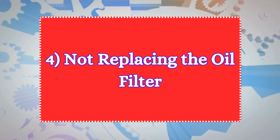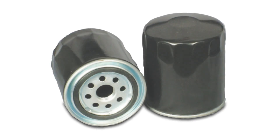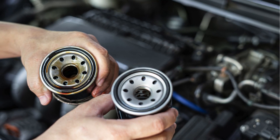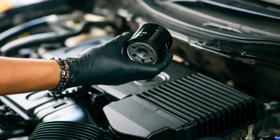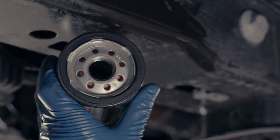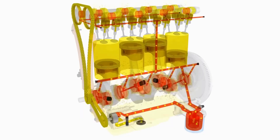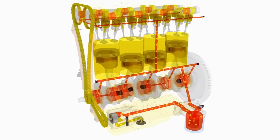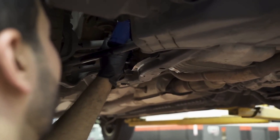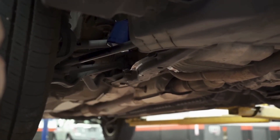Four: not replacing the oil filter. One of the most common mistakes is not changing the oil filter when you do an oil change. The oil filter removes contaminants from the oil. Failing to replace the oil filter means you're just circulating dirty oil through your engine. Always replace the oil filter during an oil change to ensure proper filtration and maintain oil cleanliness.